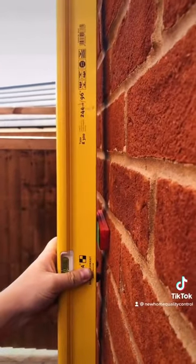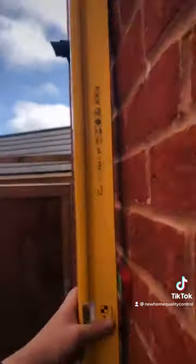Look at that — shocking. Also on the gable, there was a 13mm dip to it. Look at that — shocking.